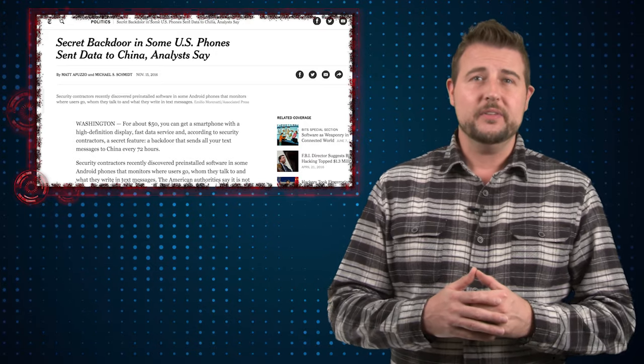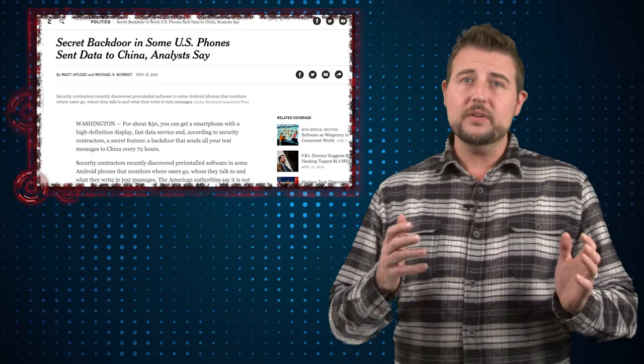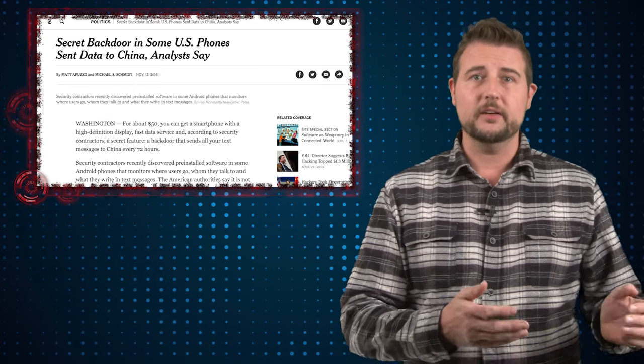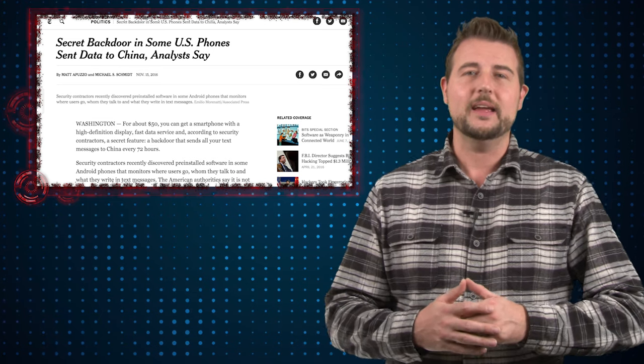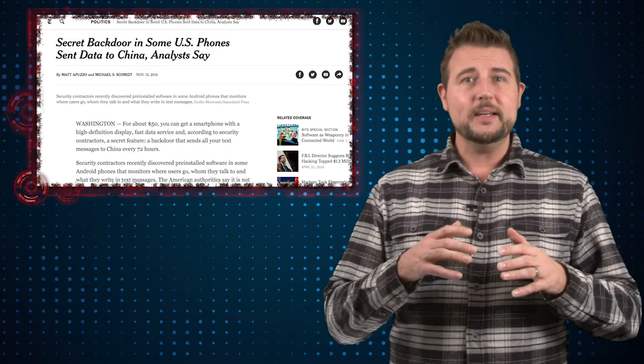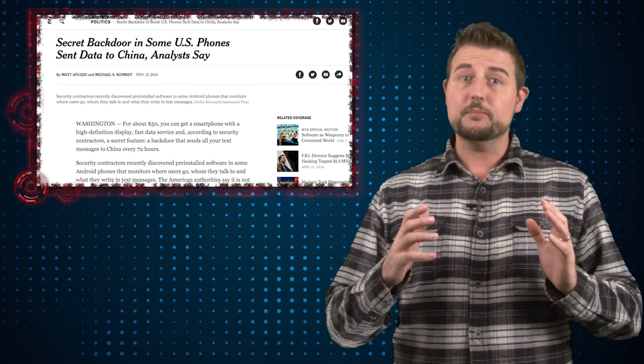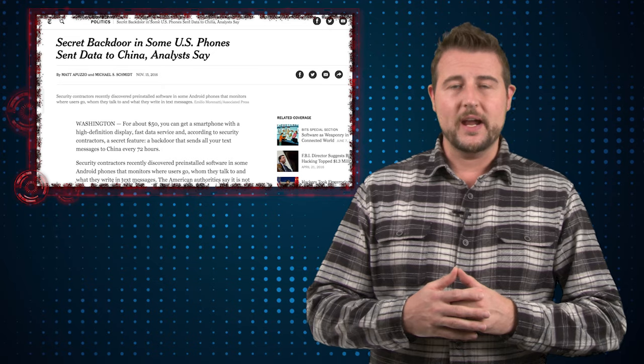The big story today seems to be the surprise that a number of Android phones shipped internationally, including ones that are sold on Amazon and here at Best Buy in the USA, have been shipping with deeply embedded spyware that seems to share a lot of private information with a company in China.